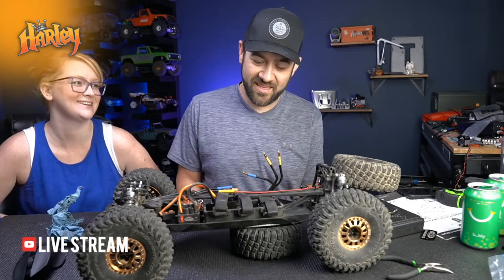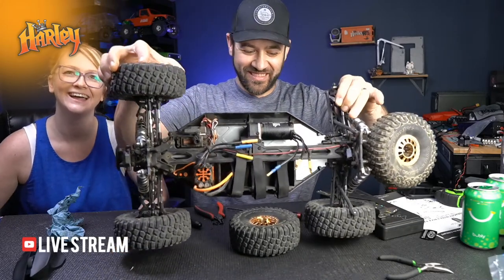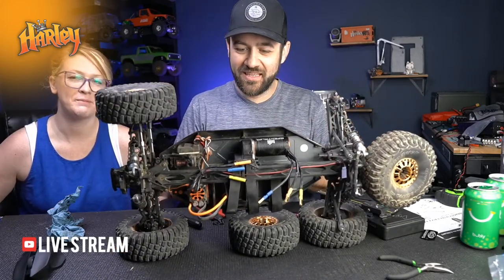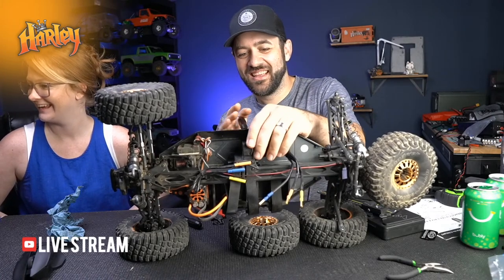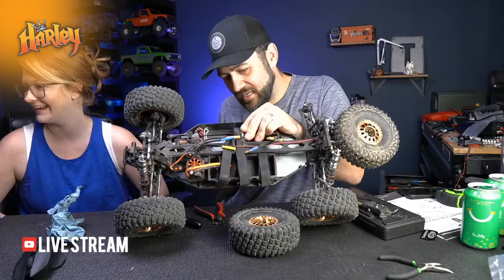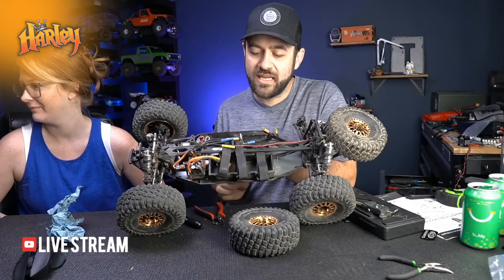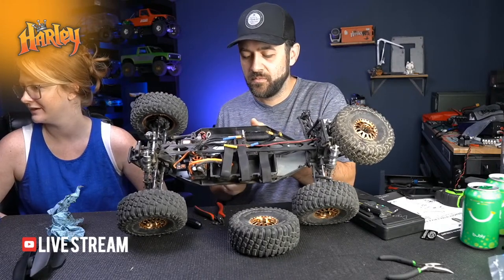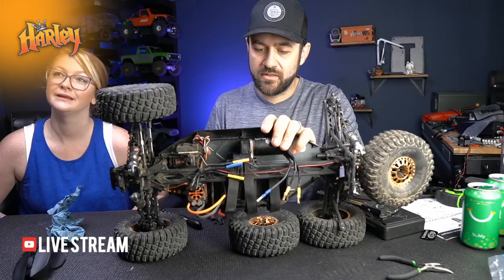Let's see if everything goes back together as smoothly. The top chassis brace - once you pull those four screws out that go into the trans - it flexes out of the way pretty easily, so there's no problem reassembling.